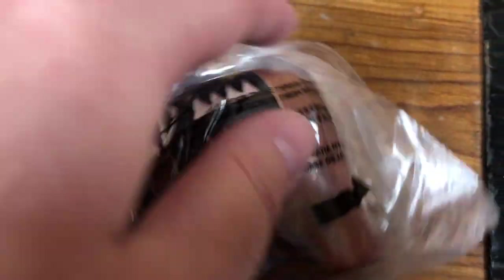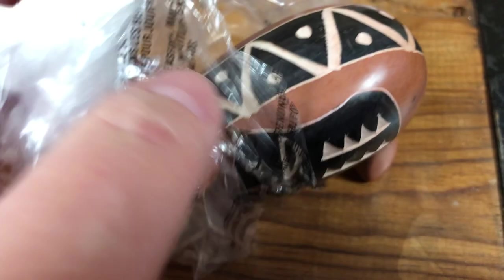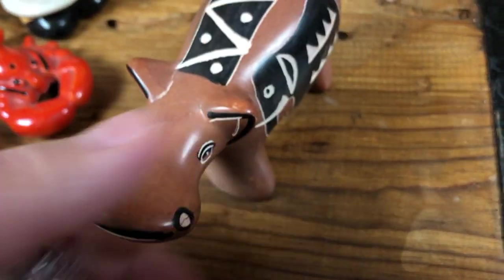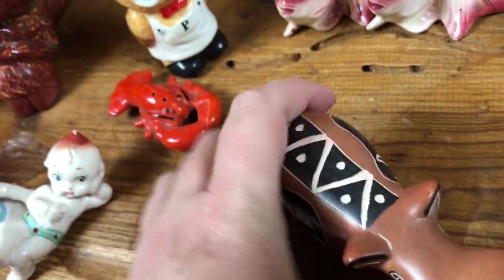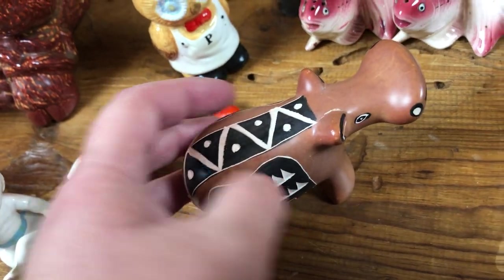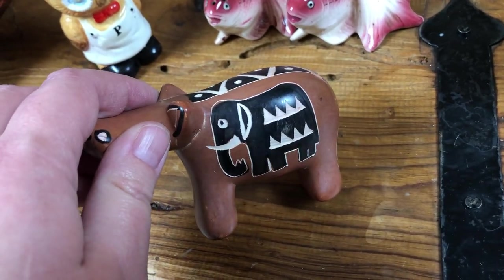The last bag, which I haven't opened, has one thing in it — I thought it might be Tonala or Mexican pottery. He's heavy. I think he's a hippo — pretty sure he's a hippo. I don't know if he's resin or ceramic or what he is. I'm going to take back my call on it being Tonala pottery because I don't think it is. I'm not sure what this little hippo is made out of, but I still think he's cute and desirable with that elephant on the side.